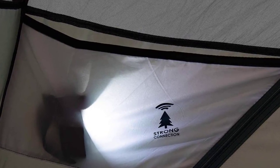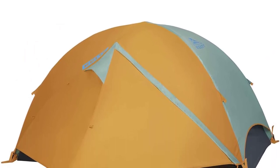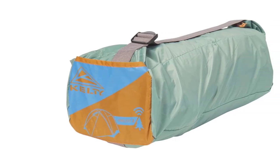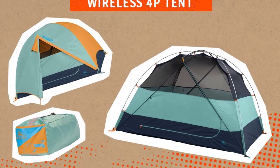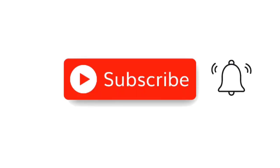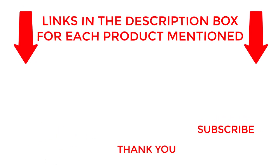The Kelty Wireless Tent is designed for outdoor enthusiasts who want to disconnect and immerse themselves in nature. With its shark-mouth duffel for effortless pack-up, this tent is perfect for camping, festivals, or backyard get-togethers. If you're looking for a reliable and easy-to-use tent that provides ample space and storage, the Kelty Wireless Freestanding Car Camping Tent is the perfect choice. With its lightning-fast setup and easy-to-use features, this tent will provide unbeatable quality and comfort on all your camping trips. That's all from my end — subscribe to my channel for helpful videos daily, and check out the description for more information on these products.